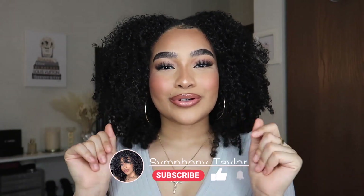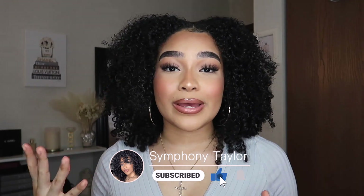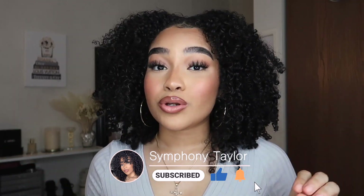Hey, my harmonies, welcome back to my channel. If you're new here, my name is Symphony. In today's video, I'm going to show you guys the best push-up bras that I found on Amazon. I've been wearing these for the past three or four months now, and I'm going to give you my honest opinion about them and put you guys on to some nice, good quality, affordable bras.